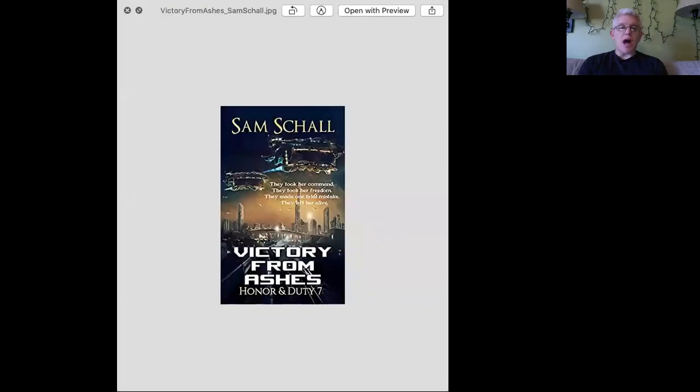The first book cover we're going to talk about this week is Victory from Ashes by Sam Shale. I liked the classic feel of this. When you look at old sci-fi books, the covers have this interesting tonality. I don't know if it was done intentionally or not, but because it reminds me of those older science fiction novels, it just hits the right chords with me. The ships are well rendered, they look cool, and the cityscape looks nice.